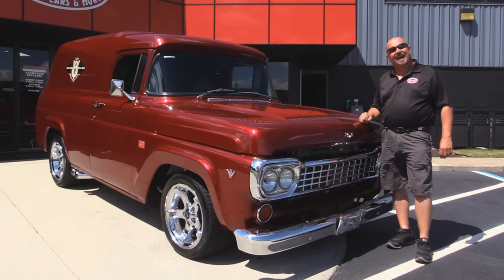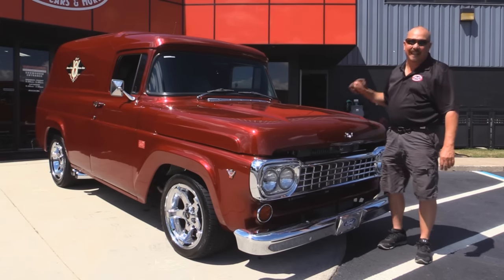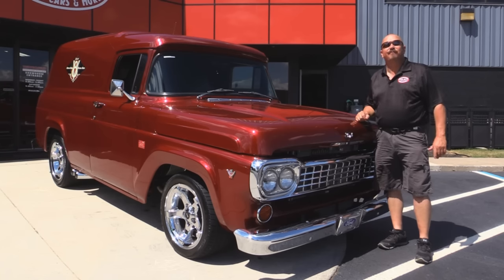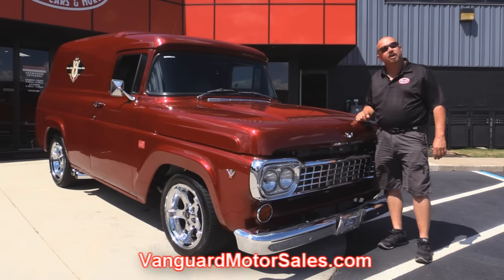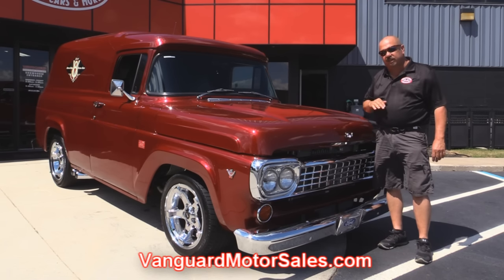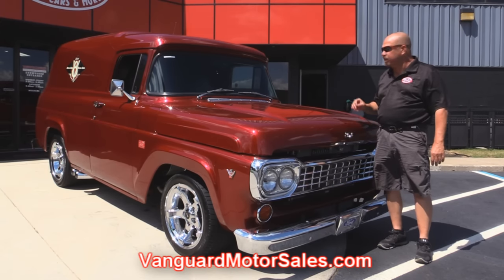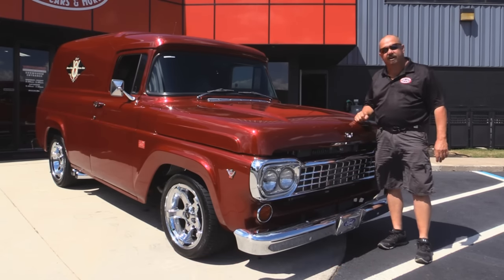We're outside now with this 1958 panel truck. She's got a Lightning motor under the hood. You're gonna love this baby. If you want to check out about a hundred pictures of her, go to our website at VanguardMotorSales.com. We're gonna put this baby up in the lift so you can see the custom underside. We're gonna get the hood up and check out that supercharged motor. We're gonna show you the custom interior. This baby's sweet so check it out.